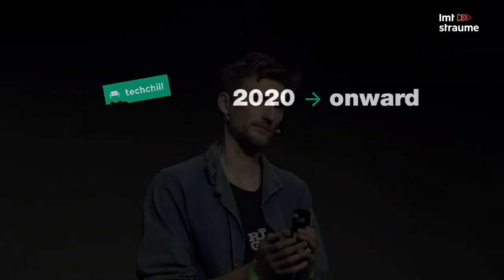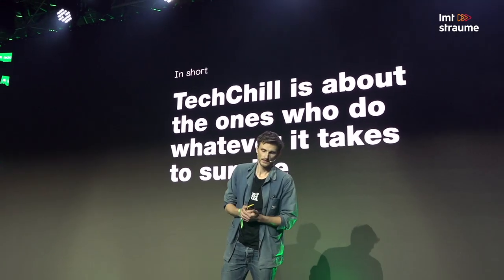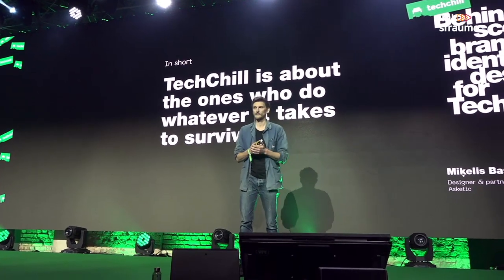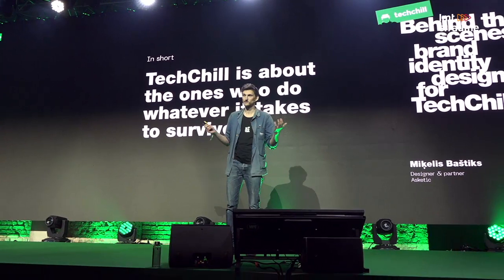We started thinking how Testival would look from 2020 onwards. We didn't want to design an identity that changes from year to year - we wanted something that sticks around for a couple of years and also has options for adaptation and growing as we make new conferences. Then we started thinking: what is Testival in essence? What is the DNA of the conference? In short, Testival is about the ones who do whatever it takes to survive - as the previous presentation stated very well.